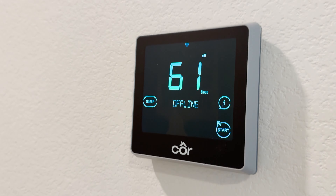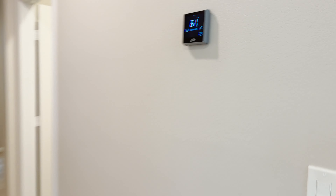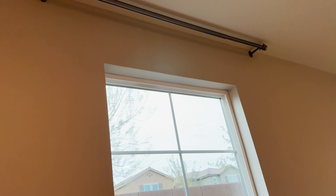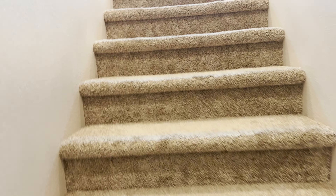They have a more modern smart thermostat — I haven't seen that brand before, it's called Core. There are no window coverings in here guys, but there are curtain rods throughout, so you'll just need to bring your own window coverings. The curtain rods are already on.